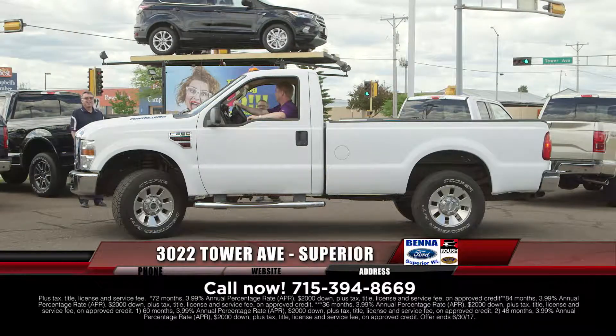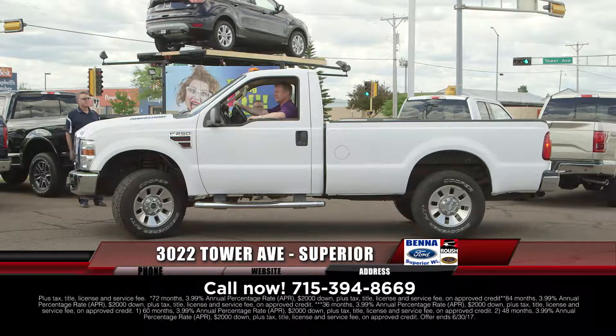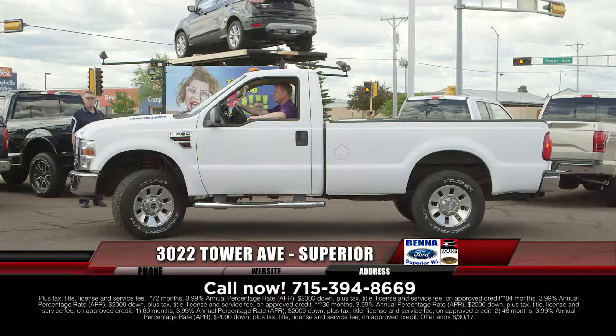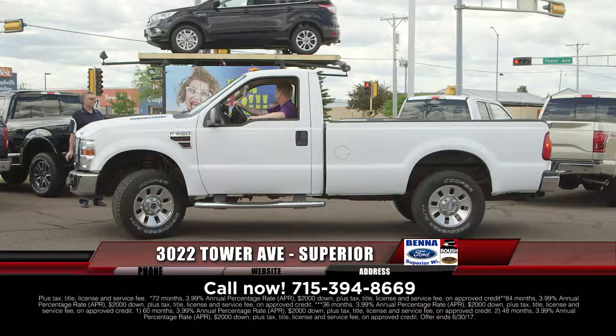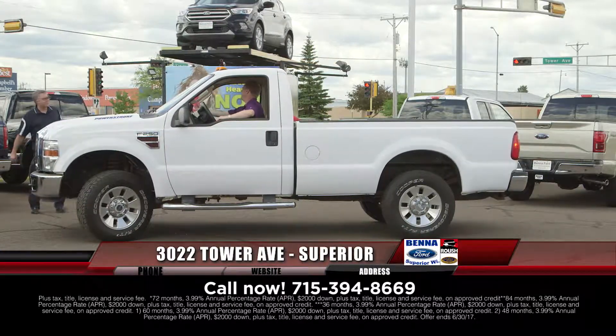Here's a 2008 F-250 — an awesome Power Stroke diesel F-250 regular cab, eight-foot box XLT. $25,995, $376 a month.